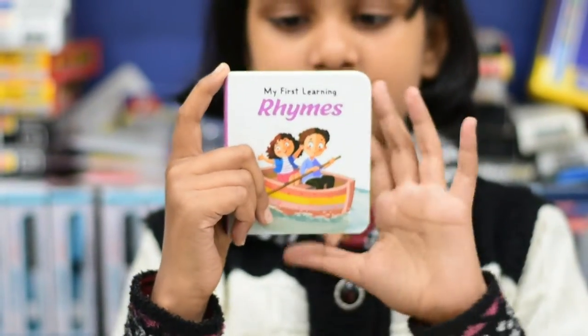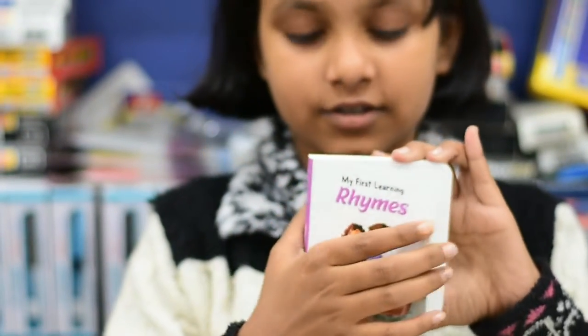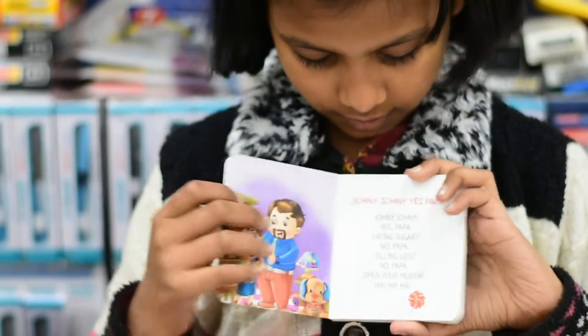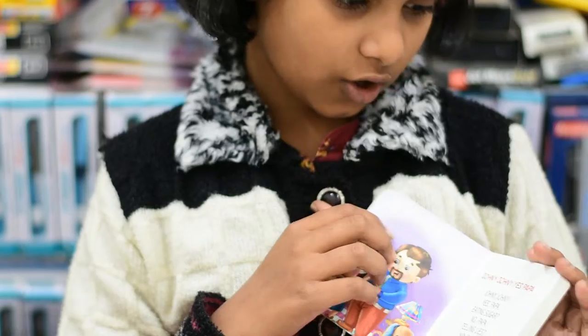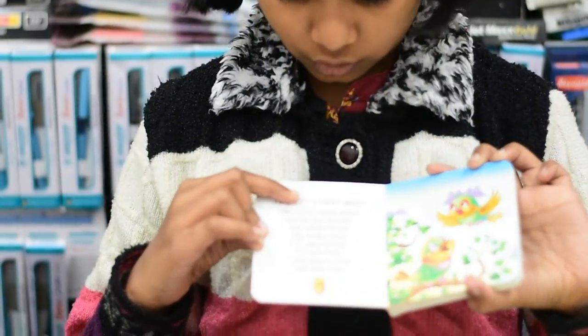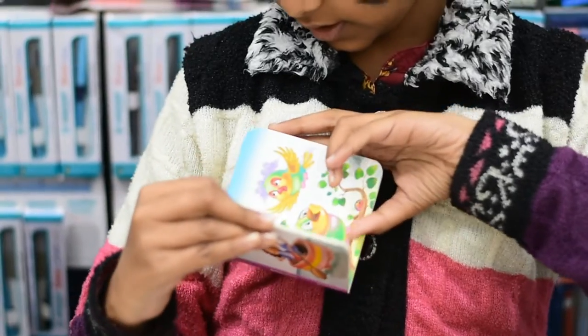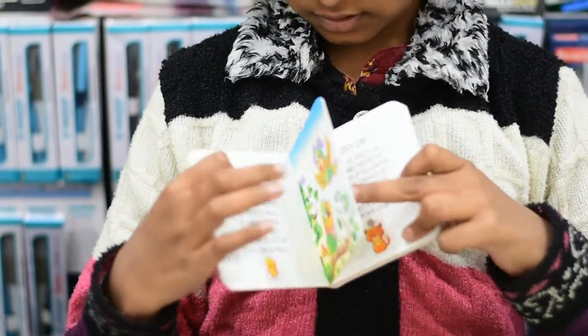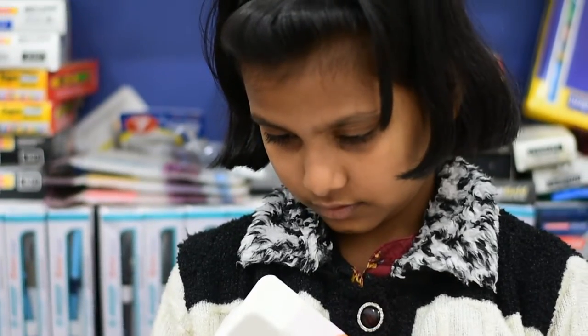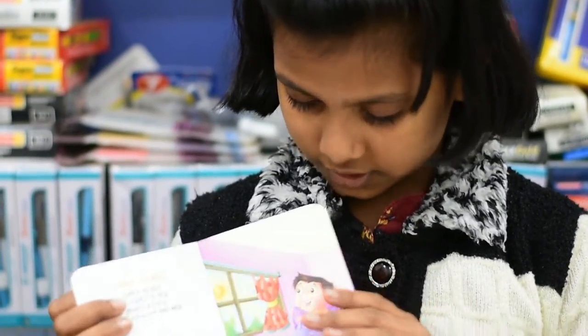This is the lines set for small children. This is very good. The first one is Johnny Johnny Yes Papa, the second one is Two Little Picky Birds, the third one is Pussy Cat. This is a very good lines set.